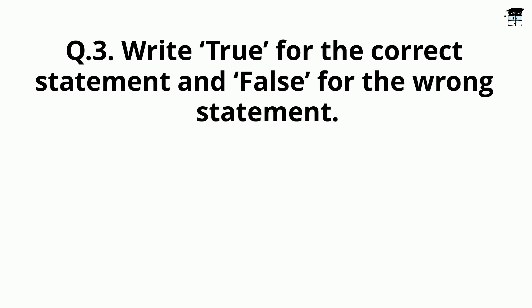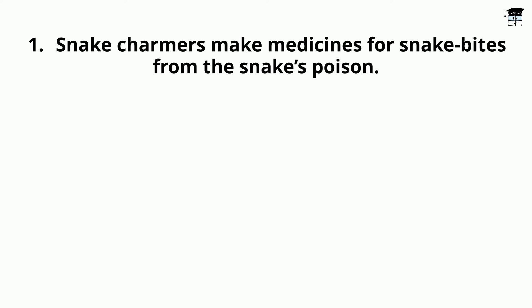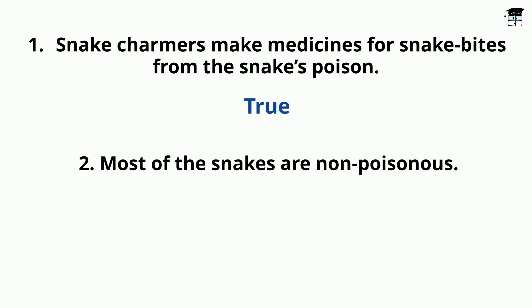Write true for the correct statement and false for the wrong statement. Statement: Snake Charmers make medicines for snake bites from the snake's poison. This statement is true — medicines for snake bites are prepared from snake's poison. Statement: Most of the snakes are non-poisonous. This statement is true; not all snakes are poisonous, but some of them are.